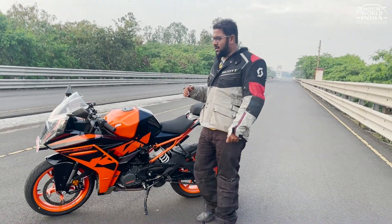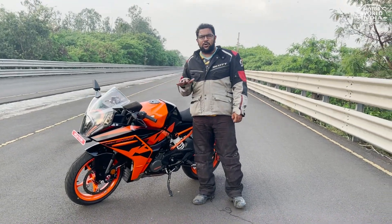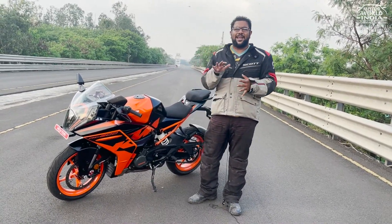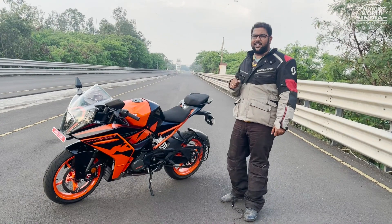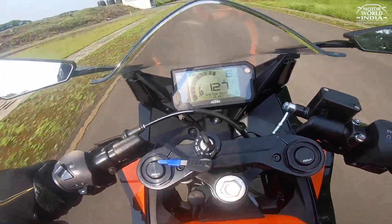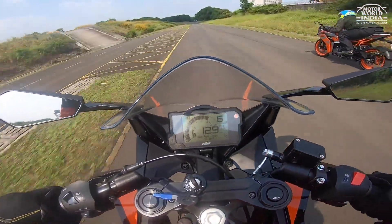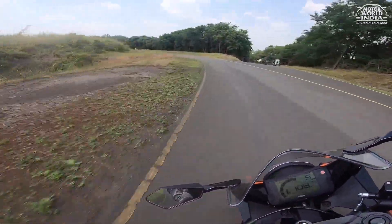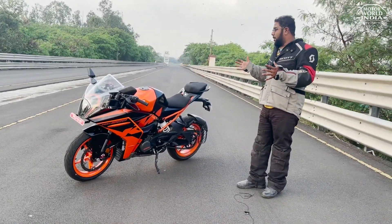So what kind of range do we expect? When we rode it on the track, it was giving us 28 to 32 kmpl while we were throttling it hard and running continuously. In the real world, we expect it to be somewhere near 40 kmpl. The bike easily does 125 to 130 kmph, but the struggle after that is real, partly because of the weight. Other riders could lock up 140 kmph. In terms of performance, it's exactly in line with the old RCs — just the experience is much more matured and premium.